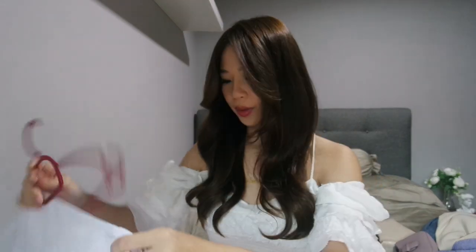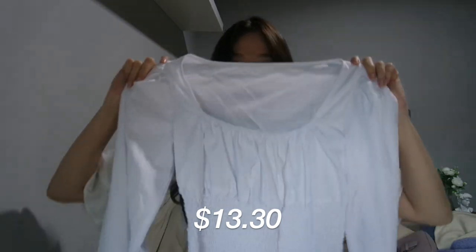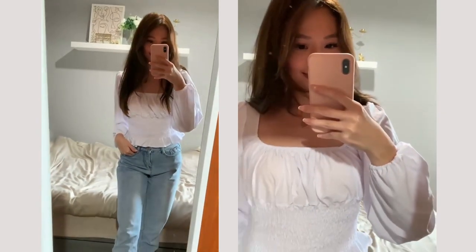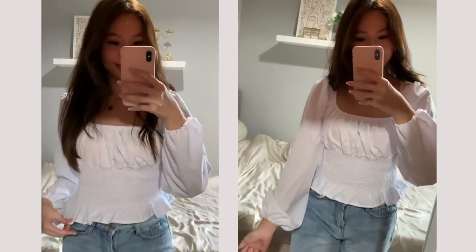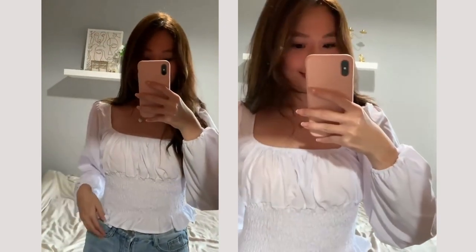The last top I got would be this top, which cost $13.30 on AliExpress. It's like a cropped long sleeve peasant top — I don't know what you would call it. It has these balloon sleeves which I really like as well.